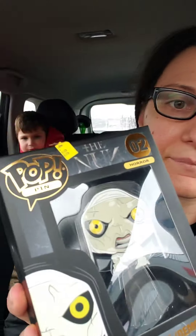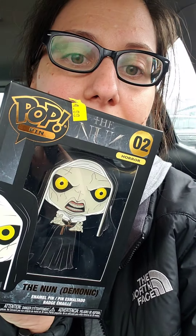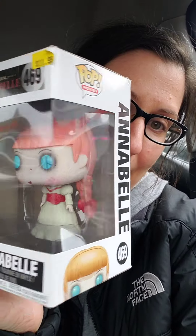I also found this adorable pin. Amazingly detailed. Haven't seen this before. I've seen the Annabelle in the chair, never seen this one. Love it. She's so cute, and she kind of like... she stands up.